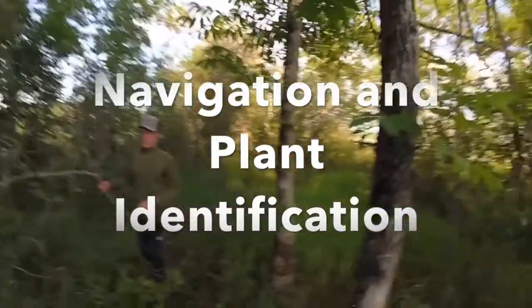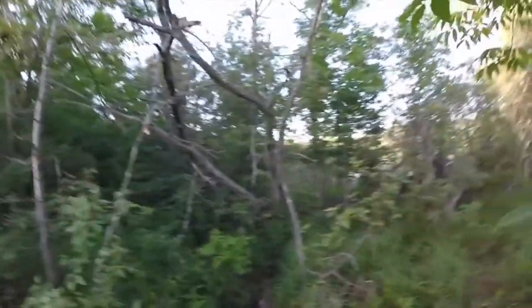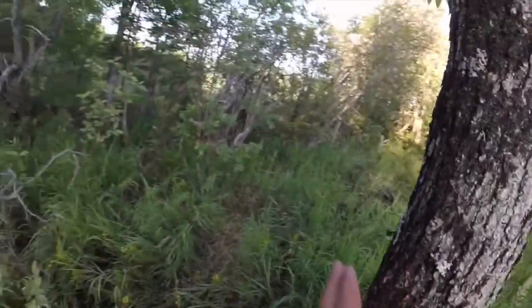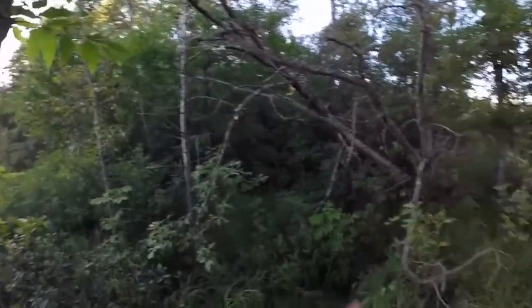Fun fact about nature: moss only grows on the north side of trees — that's false. But if you look at this, the moss is pointing north, this way is north, and this is clear throughout all trees. The sun is setting over there, which means that is north.